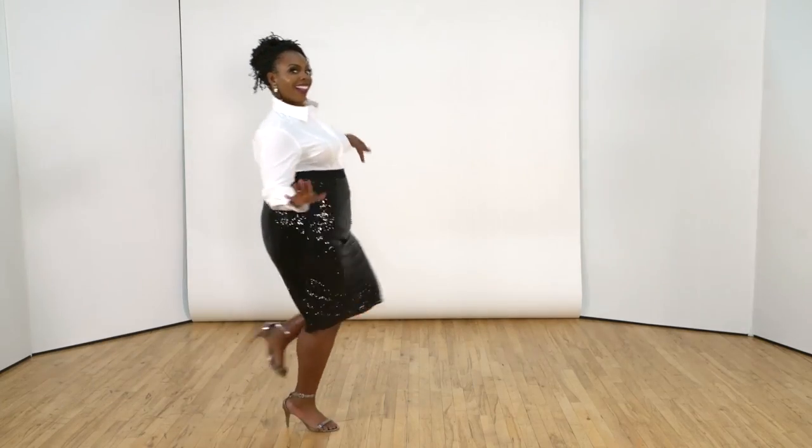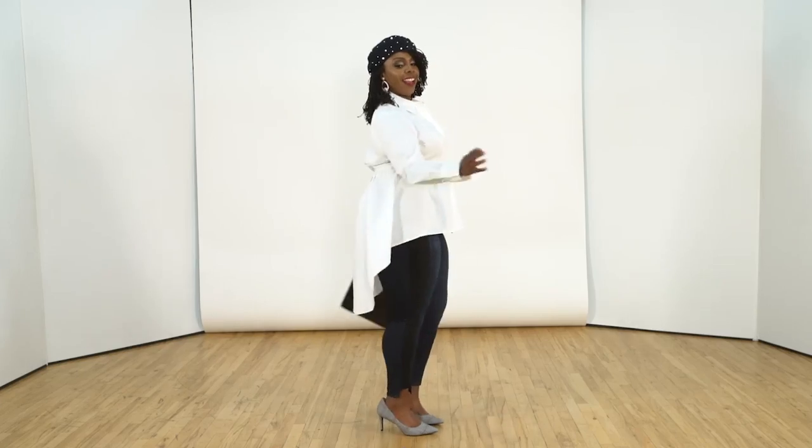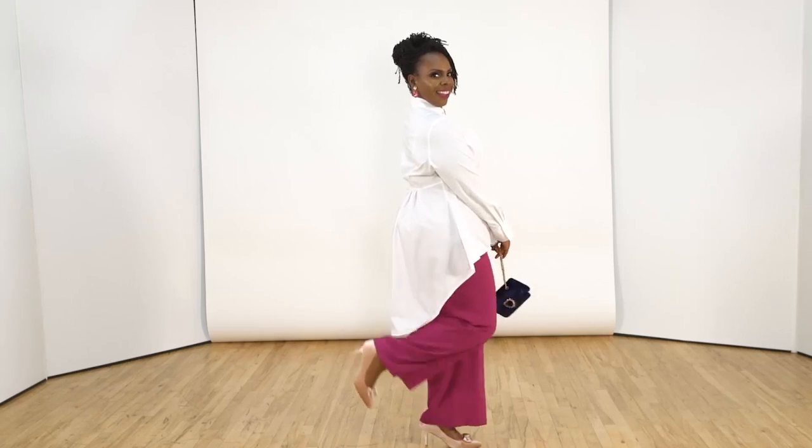That's our winter capsule wardrobe. Which look was your favorite? Leave a comment. Don't forget to like, subscribe, and I'll see you in the next video.